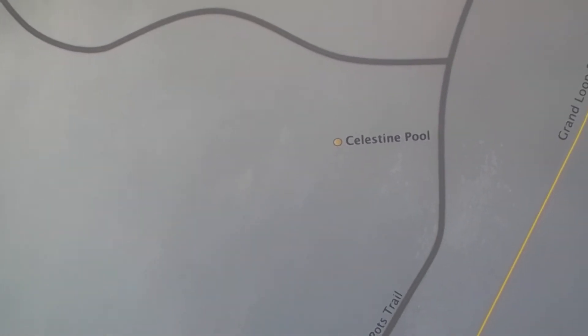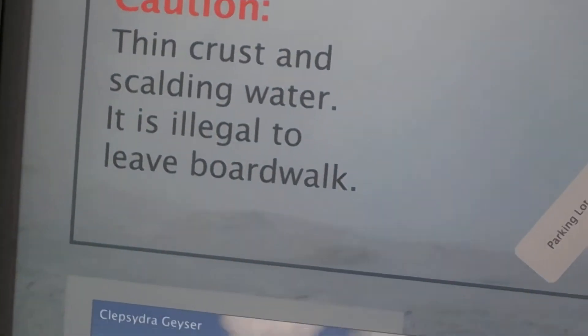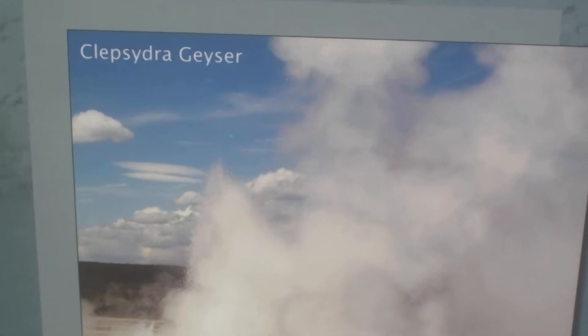This thin crust and scalding water — it is illegal to leave the boardwalk. This is Clepsydra Geyser.